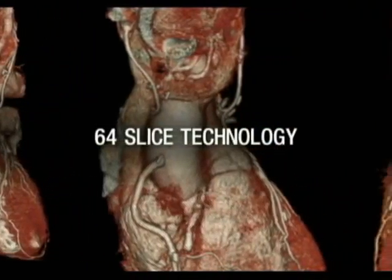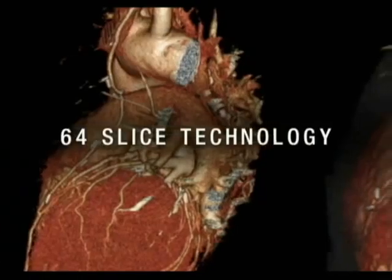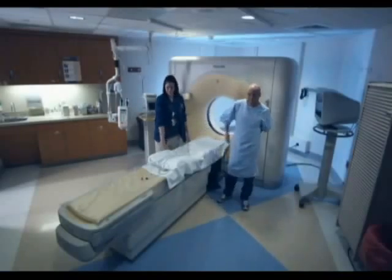WellSpan uses 64-slice technology, which at present is the highest resolution possible, giving our physicians the most detailed looks of the coronary system available. While the procedure is painless and takes only a few minutes, the images it produces are incredibly detailed.